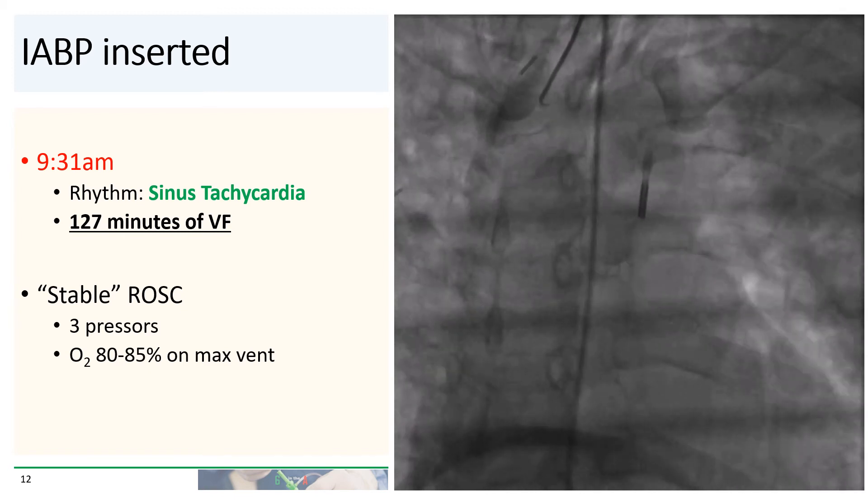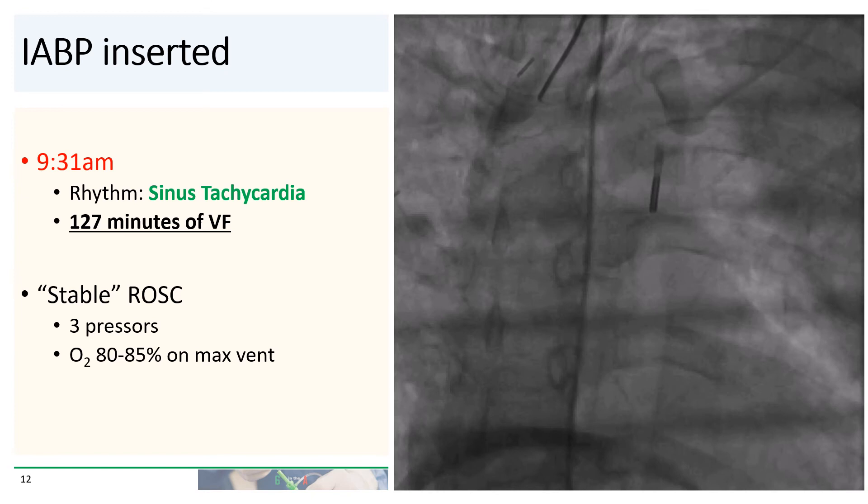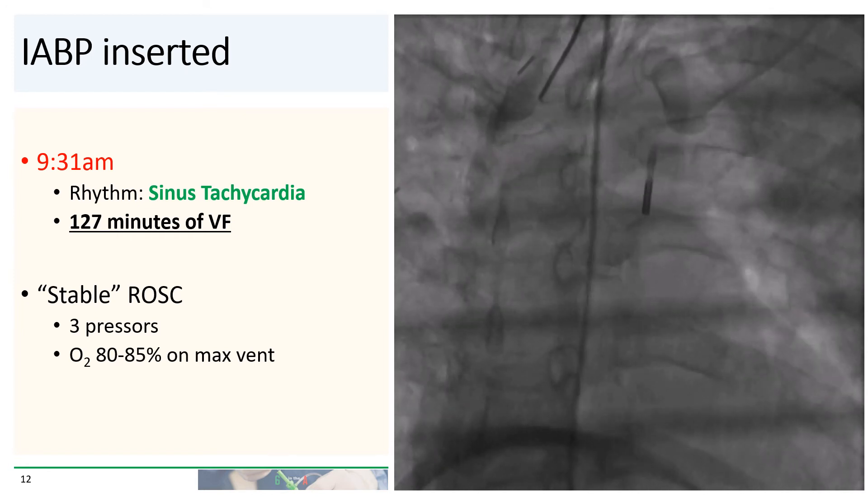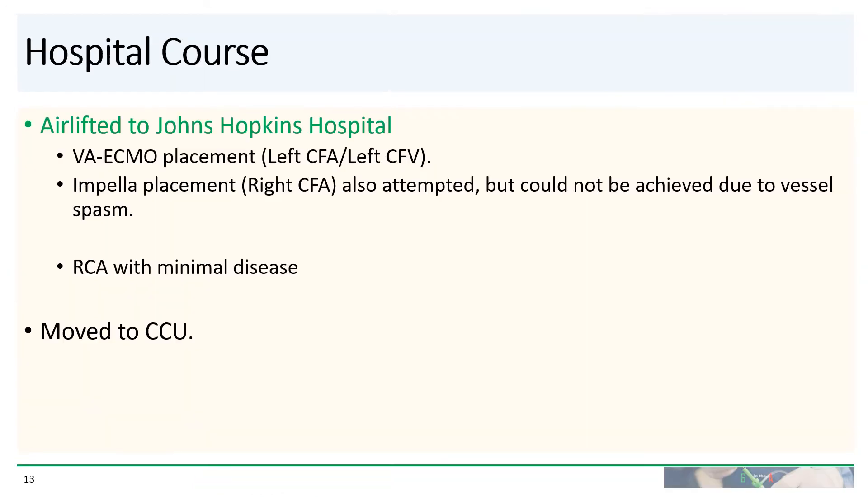He was, quote, stable, but was on maximum doses of three pressors. His oxygen saturation was 80% to 85% on maximum ventilation settings. He was airlifted to Johns Hopkins, where VA ECMO was placed. Impella placement was also attempted but could not be achieved due to vessel spasm. The RCA was injected and had minimal disease. He was moved to the CCU.